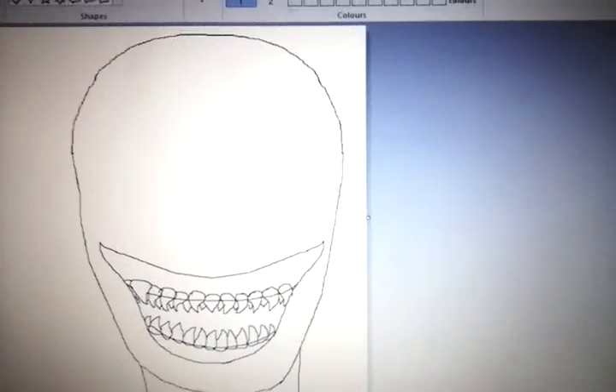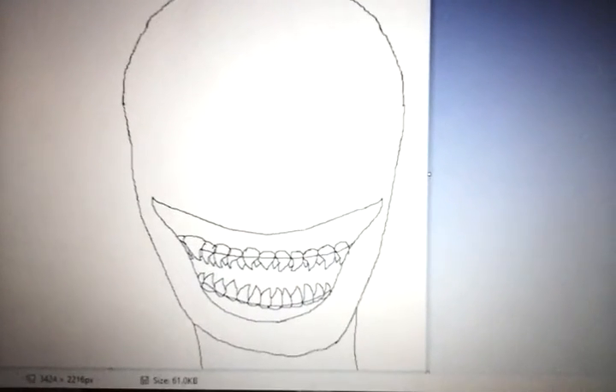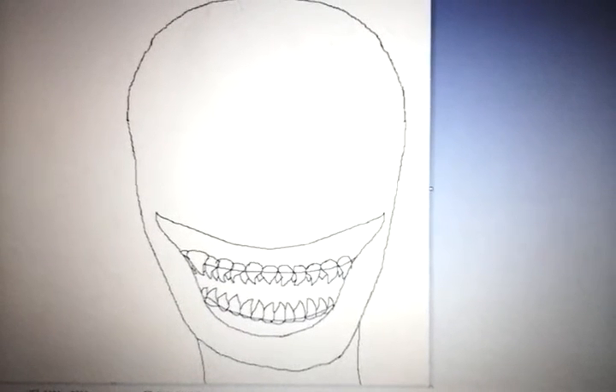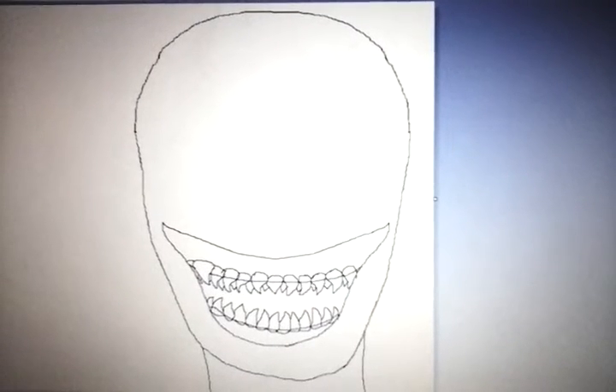Hey howlers, sorry I don't really have a video lined up. I was gonna make a speed paint of a hollow from Miss Peregrine's Home for Peculiar Children — it's such a good film. I watched it a few days ago and I've been wanting to make a speed paint, but now my laptop has no storage, which is really annoying.